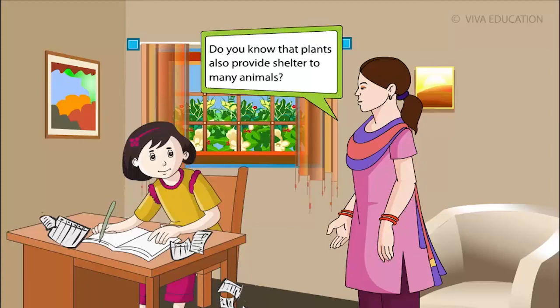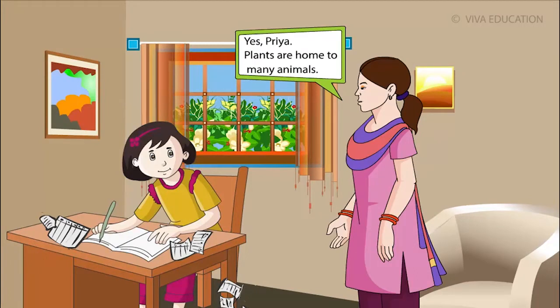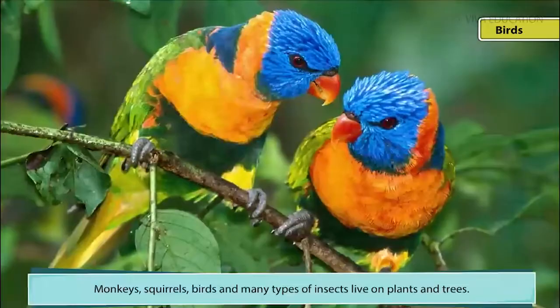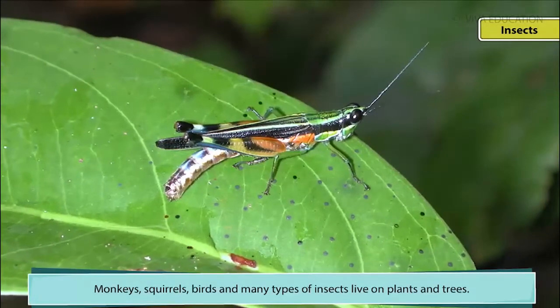Do you know that plants also provide shelter to many animals? Yes, Priya. Plants are home to many animals. Monkeys, squirrels, birds and many types of insects live on plants and trees.